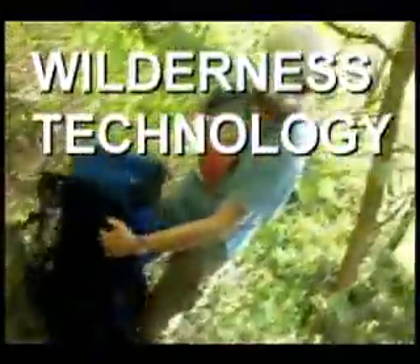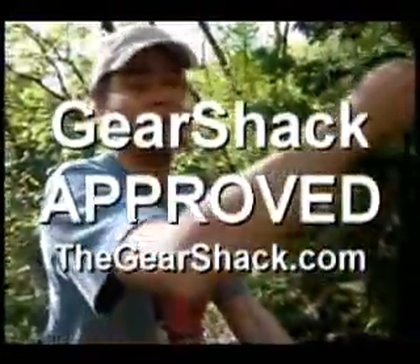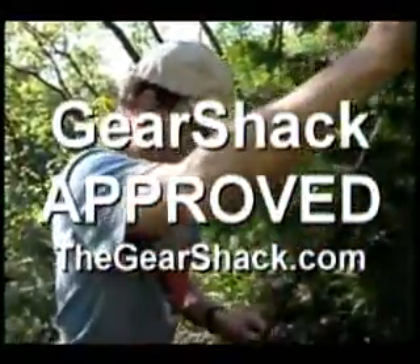This is Wilderness Technology. It's the one I like the best. There's a tent, safety pad. That's a heck of a backpack. Yeah, it's been tested the whole winter. This is a gear shack ad.